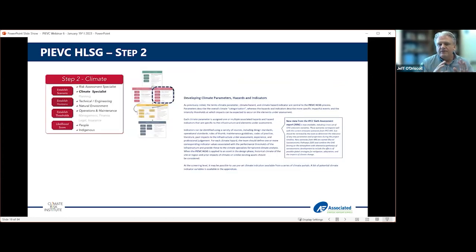Once we have the idea of elements, we start looking at climate — really featuring your climate. What are you looking at? Given that this is a climate risk assessment process, you develop climate parameters and hazard indicators. This is where you establish what kind of climate scenario you're looking at into the future — more or less climate change effects — how far into the future, how you establish overall thresholds, and ultimately establish likelihood scores for those climate elements.